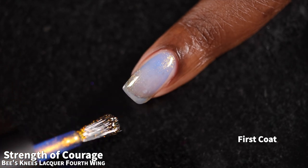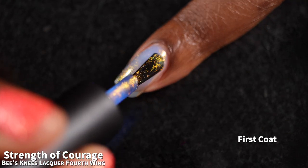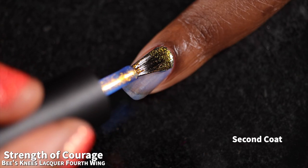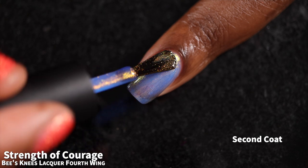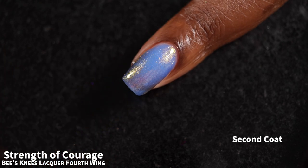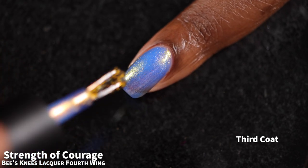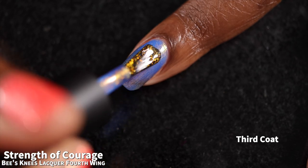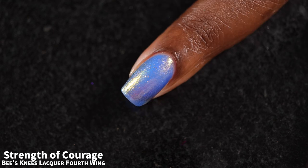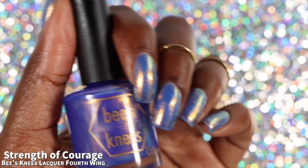And now we have "Strength of Courage," described as a sheer blurple base with a strong gold to green shifting shimmer. Strength of Courage had a fantastic formula. As you can see, this one is sheer, so you really need to build it up to get the most opacity. Even in three coats you will still have very obvious visible nail line, and if you have any dings or bruises on your nails you will be able to see them. The shimmer in this polish is absolutely stunning. I feel like it was just the other day on live I was talking smack about how over I am of blue and blurple and purple bases with gold to green shimmer — I'm sorry, I take it back. I forgot how pretty they are.